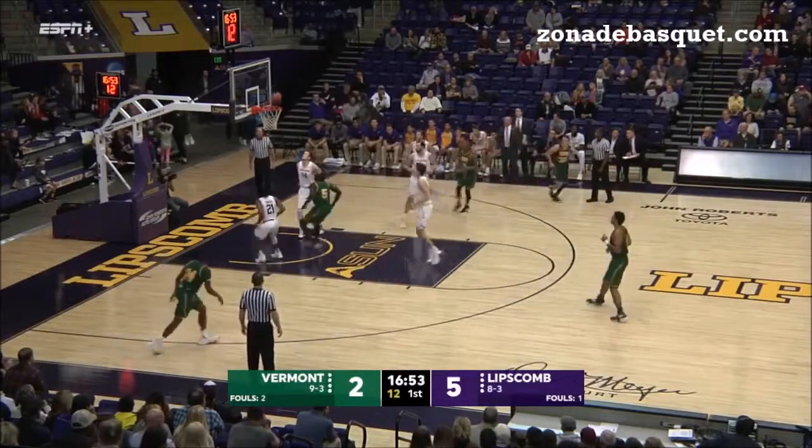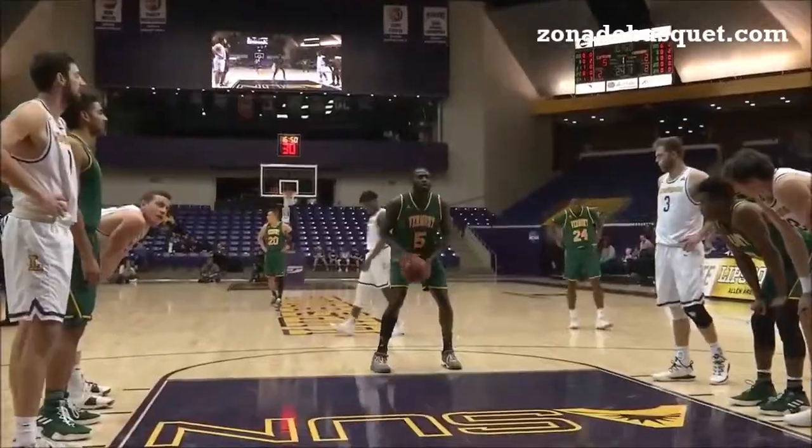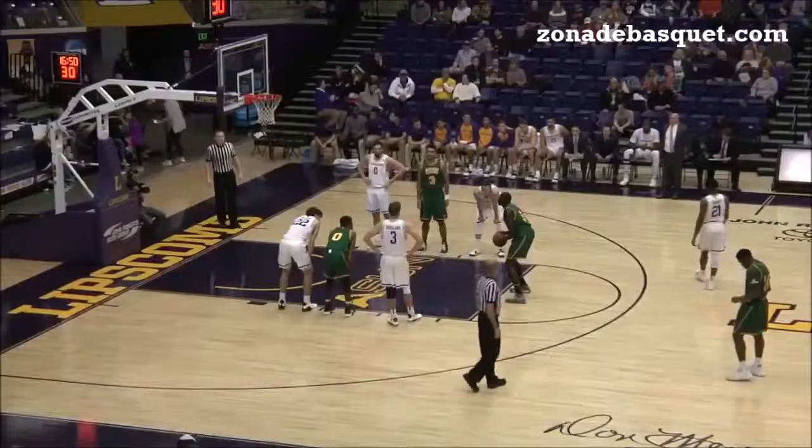Off the drive, a little push, but a nice shot up. Won't go, but a good rebound and a put-back.